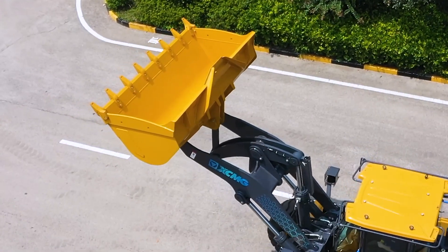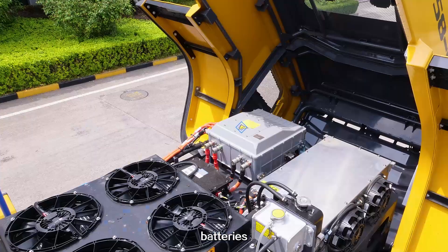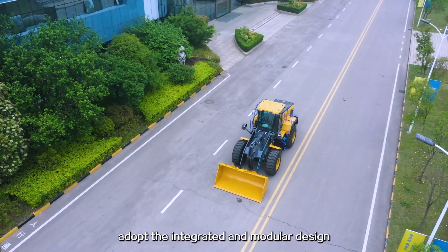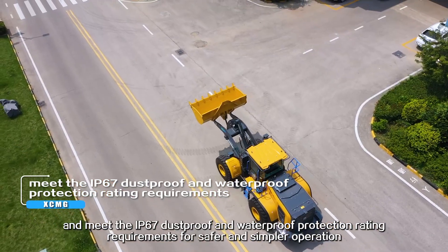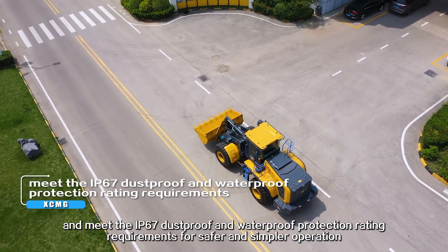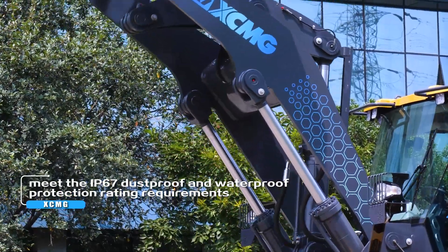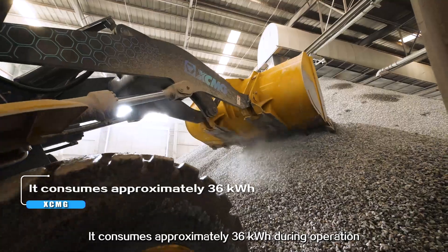The integrated intelligent control system manages motor speed and torque. All key components, including motors, batteries, and controllers, adopt an integrated and modular design, meeting the IP67 depth-proof and waterproof protection rating requirements for safer and simpler operation.